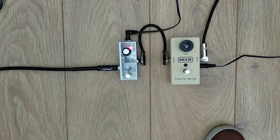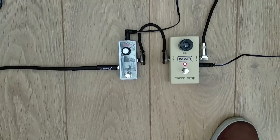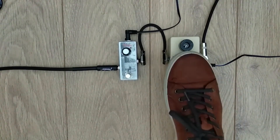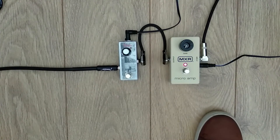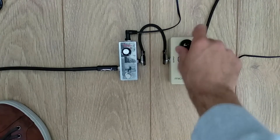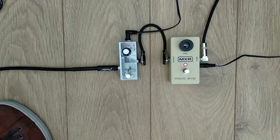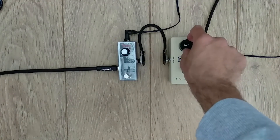Let's hear the MXR. Not much of a difference there — nearly no difference at all, very small difference.